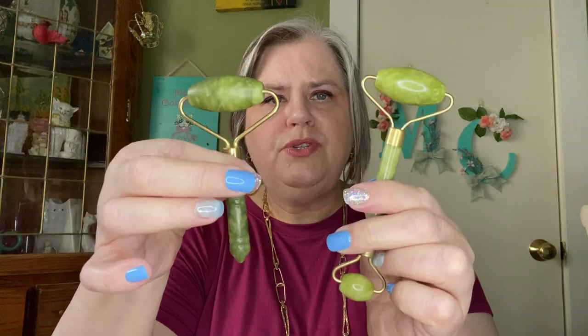Now, some jade is better than other jade — there are jade rollers at the Dollar Tree. There are different kinds of jade, and some are more valuable than others. $65 seems a little expensive, but I'm happy to have it. And there are still more things in here — there are eight items total, just like a regular box.